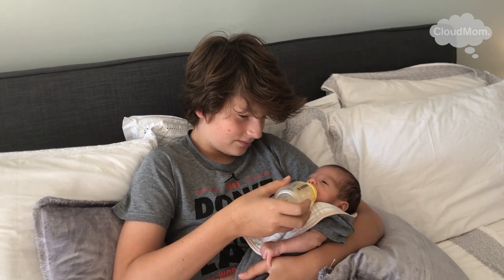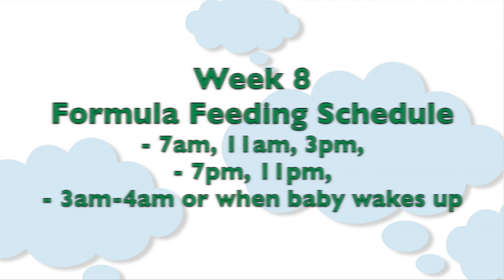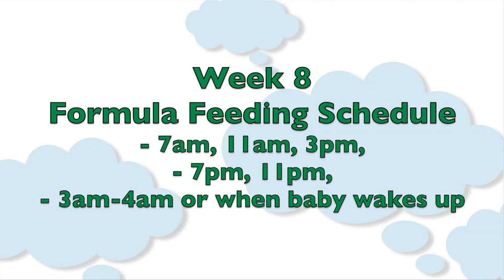With all that said, let me quickly throw up the schedule for formula feeding babies. This also will remain the same until your baby starts to drop the nighttime feeds. 7 a.m., 11 a.m., 3 p.m., 7 p.m., 11 p.m., and 3 to 4 a.m., or when your baby wakes up.